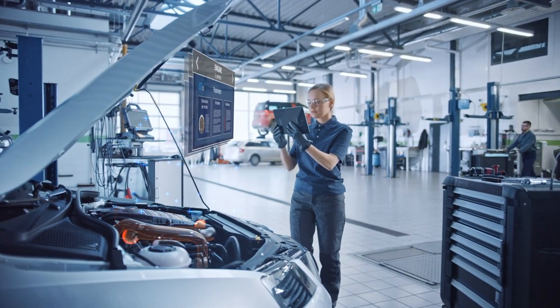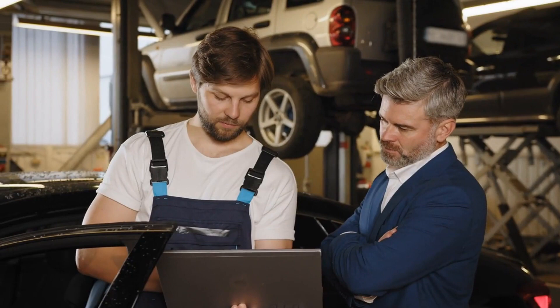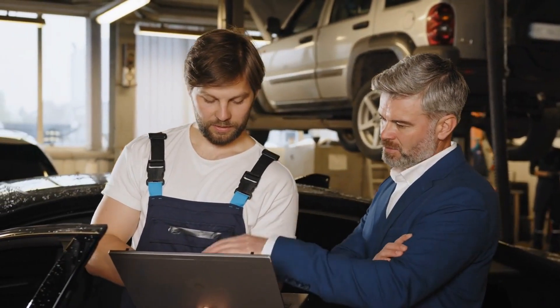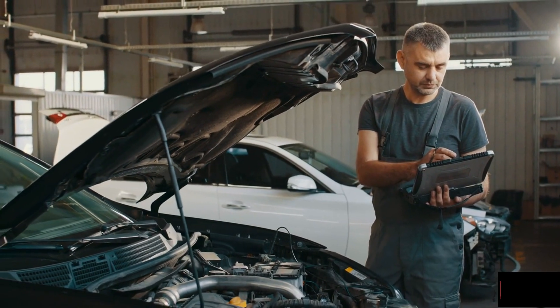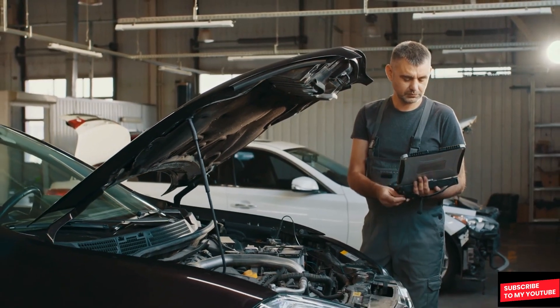Additionally, the labor required to repair these high-tech vehicles is also more costly. Mechanics need specialized training to work on modern cars, and their expertise comes at a premium. Combine this with the fact that many repairs now require diagnostic equipment that can be expensive to purchase and maintain, and it's easy to see why labor costs are on the rise.